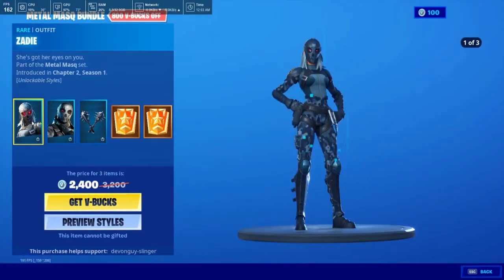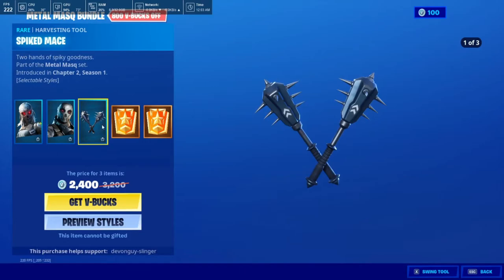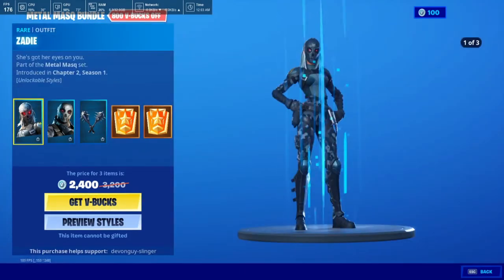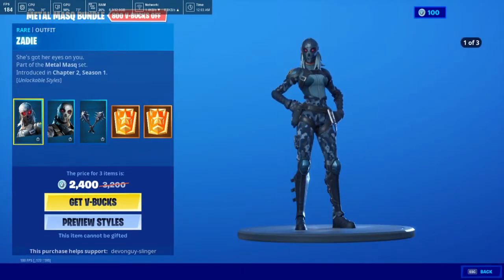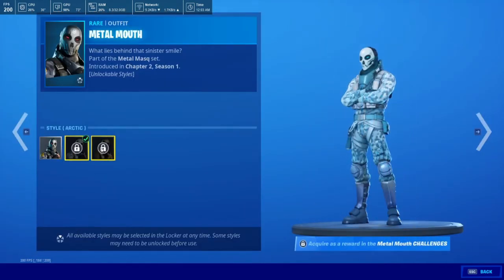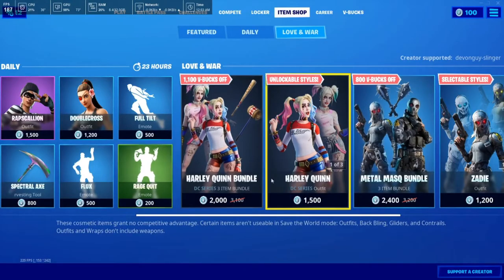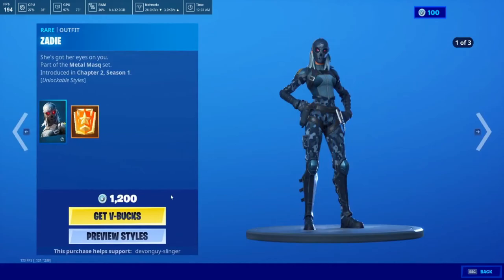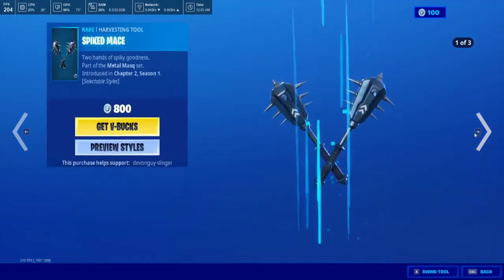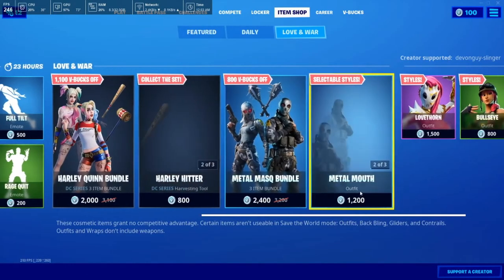Metal Mask is still here. So we have Zadie, Metal Mouth, and the Spiked Mace. These all come with their own challenges and also come in blue, a style of camouflage, the light blue, and the green. They also come individually — Zadie, Metal Mouth, and the Spiked Mace, all with different preview styles.